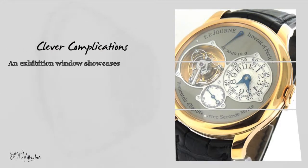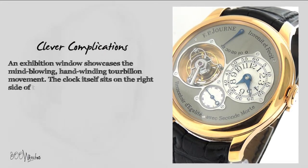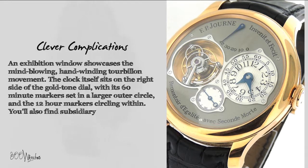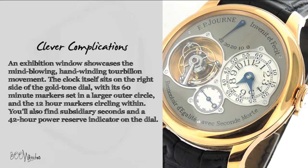An exhibition window showcases the mind-blowing, hand-winding tourbillon movement. The clock itself sits on the right side of the gold-tone dial with its 60-minute markers set in a larger outer circle and the 12-hour markers circling within. You'll also find subsidiary seconds and a 42-hour power reserve indicator on the dial.